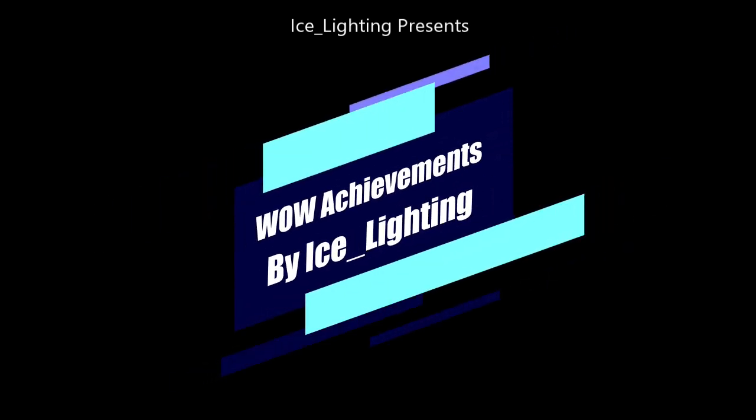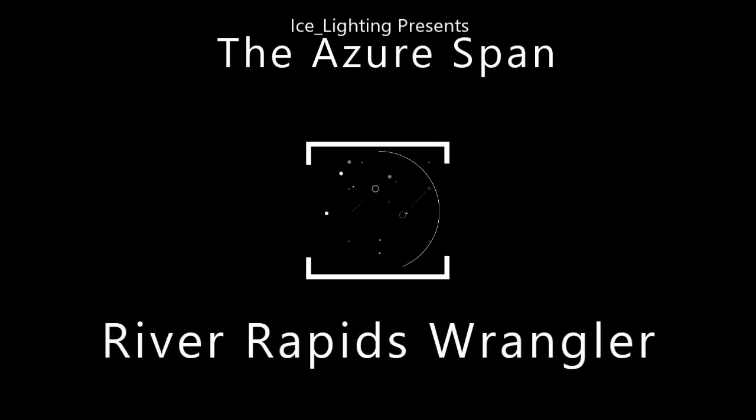Hey everyone, welcome to WoW Achievements by Ice Lighting. In this video I am going to show you how to do the achievement River Rapids Wrangler, which will reward you with a toy.